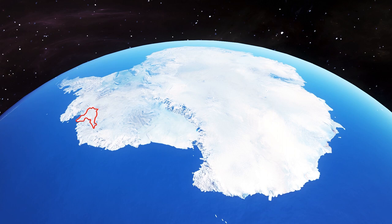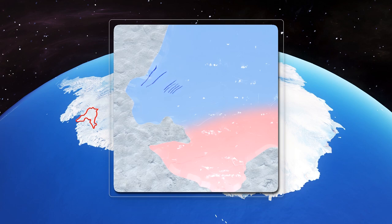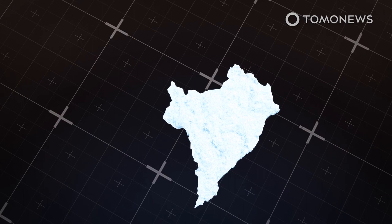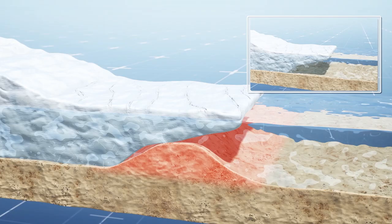The Thwaites Eastern Ice Shelf, which acts as a dam to slow the flow of ice off Antarctica into the ocean, has a series of fractures spanning almost the entire shelf that could break it up within five years. The shelf sits at the front of one-third of the massive Thwaites Glacier, forebodingly known as the Doomsday Glacier, for its capacity to release massive sea-level rises should it melt.